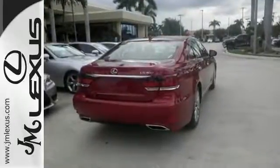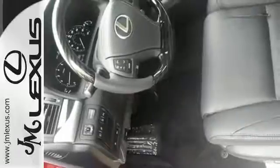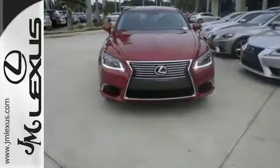including heated mirrors, rain-sensing wipers, fog lights, parking sensors, and multiple airbags, keeping you and your precious cargo safe. This four-door gem provides technology at your fingertips with the keyless entry,